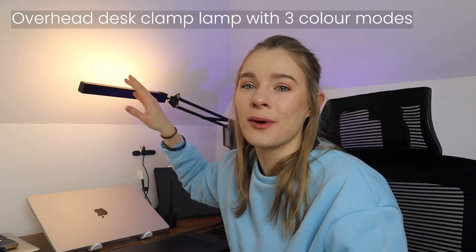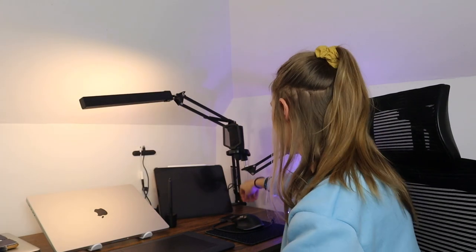Another gadget that I use every single day is this light. I got it on Amazon — it was about 20 euros. It's got a clamp that literally just clamps to my desk, and it can swivel in any direction. It's also got three different color temperatures: warm, natural, and cool. It's nice for when I'm filming stuff overhead — gives a great amount of light. And it moves along this arm. Honestly, this thing has been amazing.